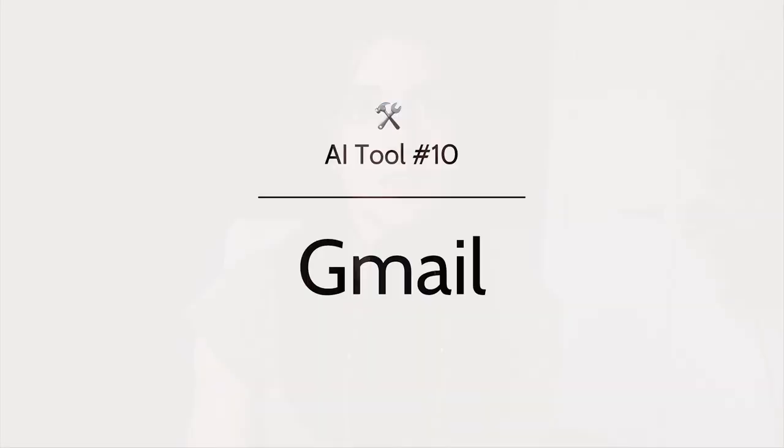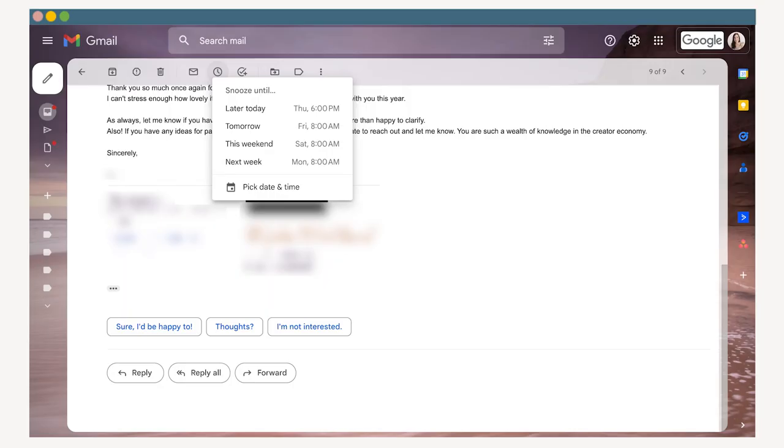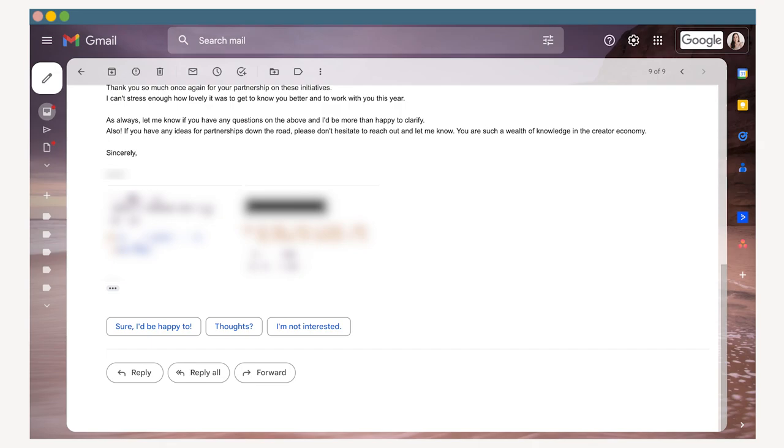Some of you may already have access to just some of these features in tool number ten, Gmail. It's not quite as robust as Superhuman, but in Gmail you can save canned templates, snooze emails for later, and Gmail will even auto-suggest short AI replies for you. So there are a lot of time-saving features you can unlock if you haven't explored them yet.